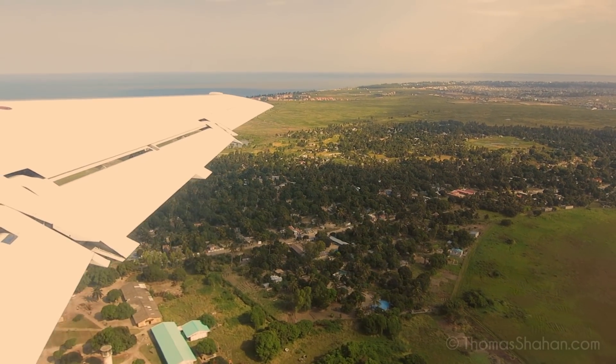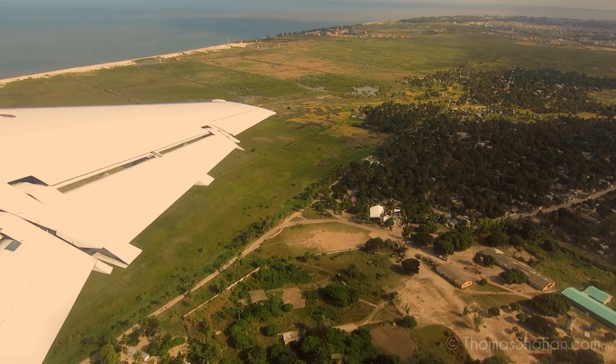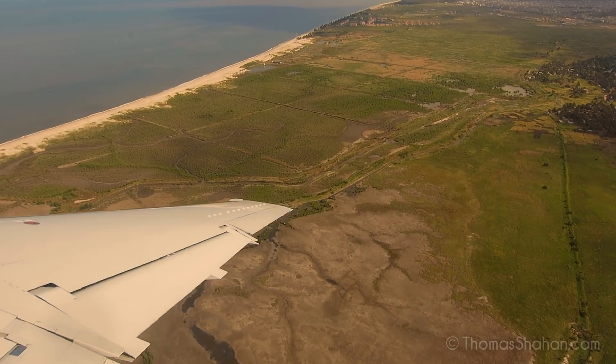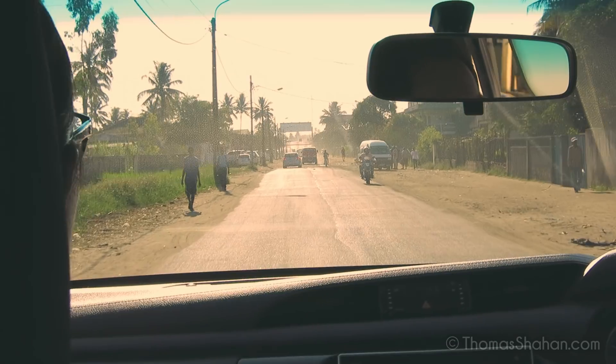In May of 2018 I traveled to Mozambique in Southeast Africa to co-instruct a macro photography workshop. The country shares borders with the Indian Ocean, South Africa, Malawi, Tanzania, Zimbabwe, Eswatini, and Zambia.